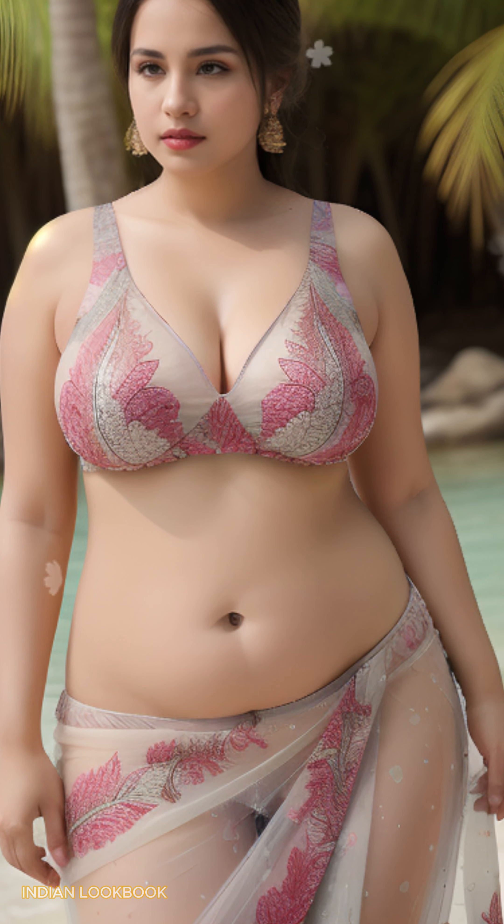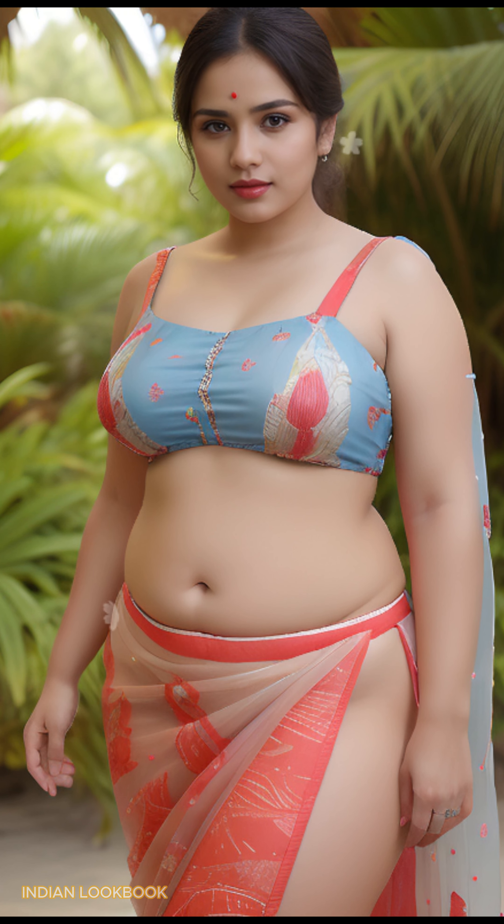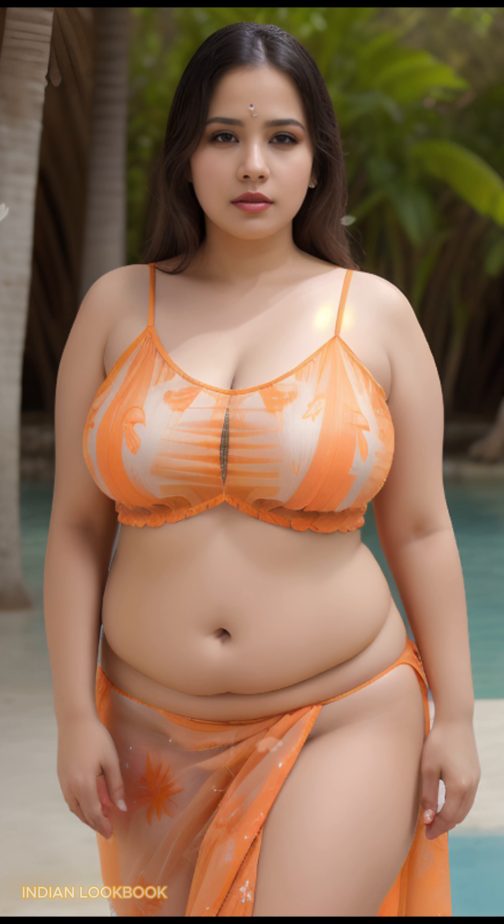Unveiling enchanting beauty — 4K AI Art Indian Lookbook meets a serene seascape. Step into a world where cutting-edge AI art seamlessly blends with the captivating allure of a scenic coastline in this breathtaking 4K lookbook. We showcase a stunning 25-year-old Indian woman model adorned in a fusion of tradition and modernity: a trendy crop top paired with a flowing sari, all set against the backdrop of a mesmerizing coastline.